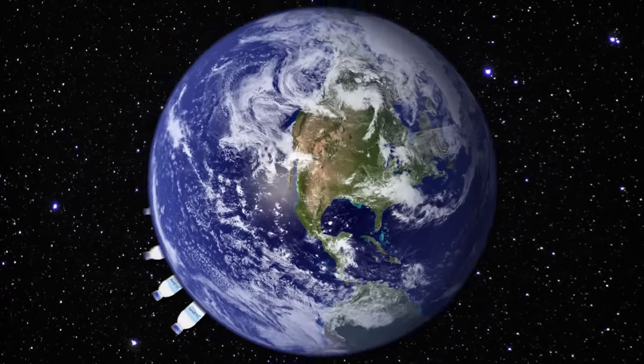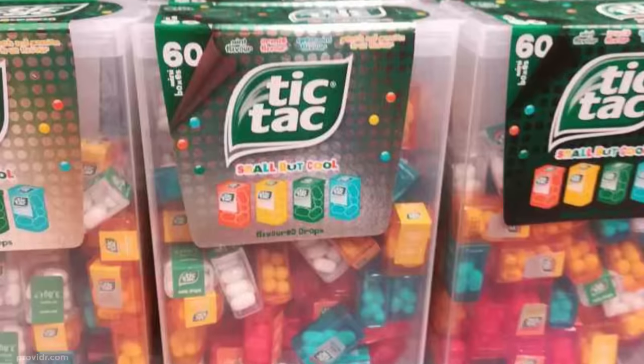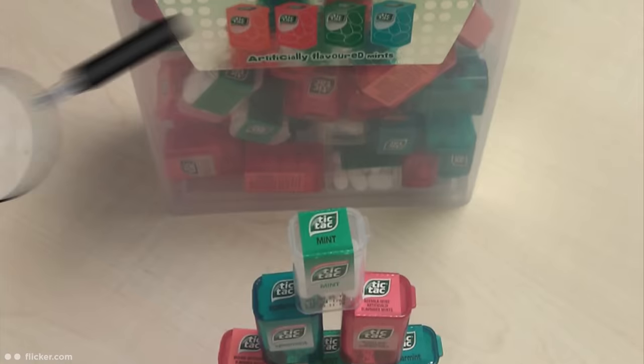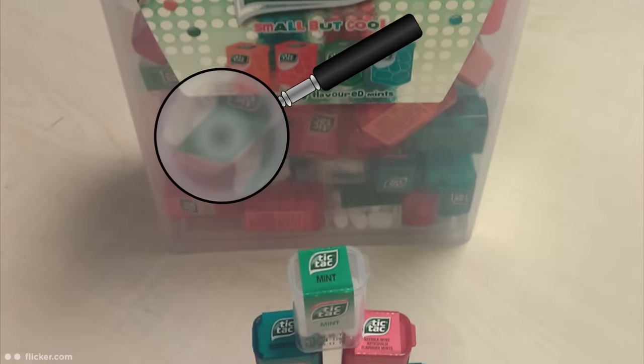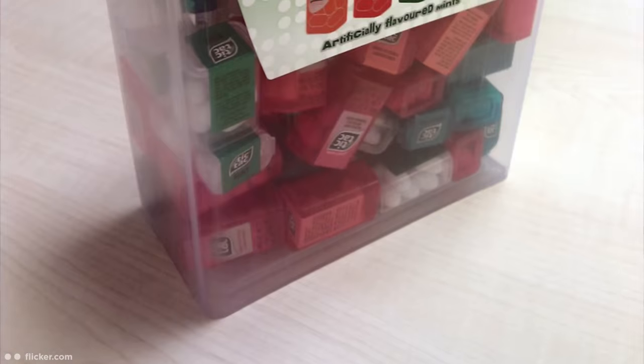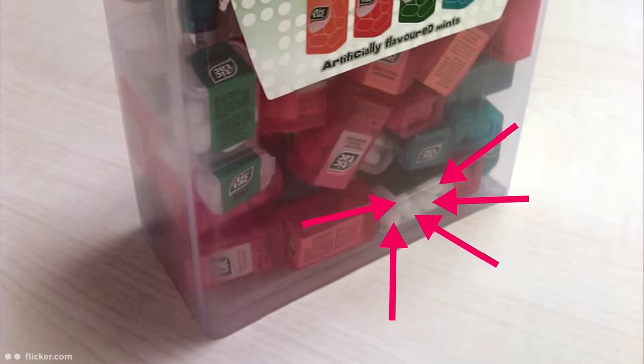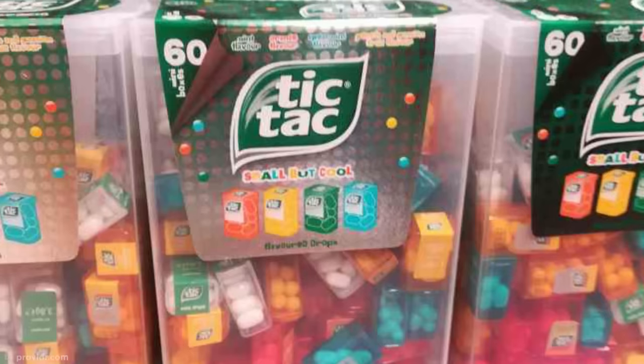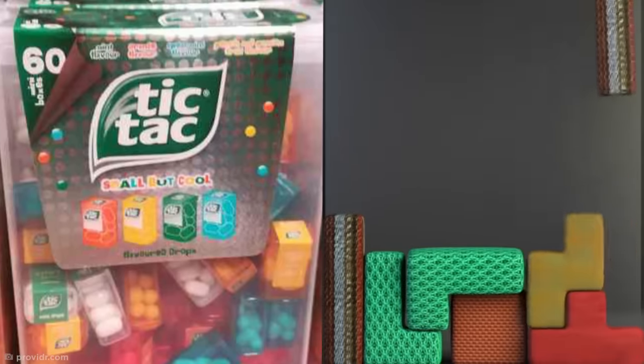And if the world isn't already using enough unnecessary plastic, someone went ahead and designed this box of Tic Tacs, which is inexplicably filled with 60 more tiny boxes of Tic Tacs. Each one seems to contain a grand total of about five Tic Tacs. Is this some marketing ploy to encourage healthy portion sizes? And couldn't they have at least organized them better to please my inner perfectionist?